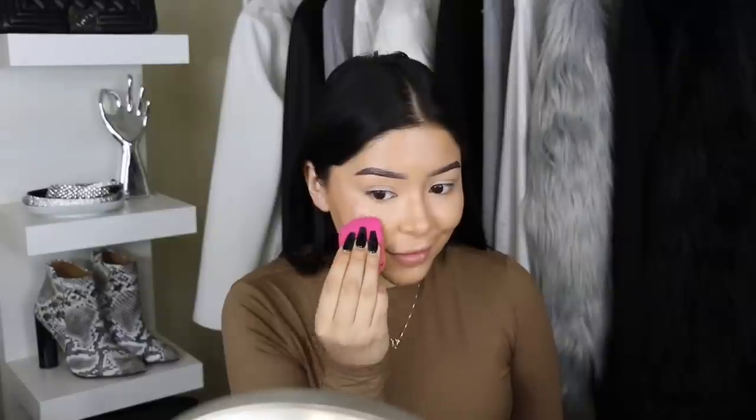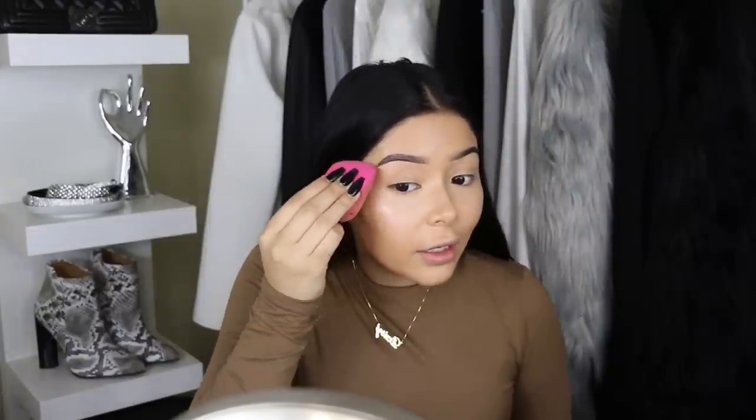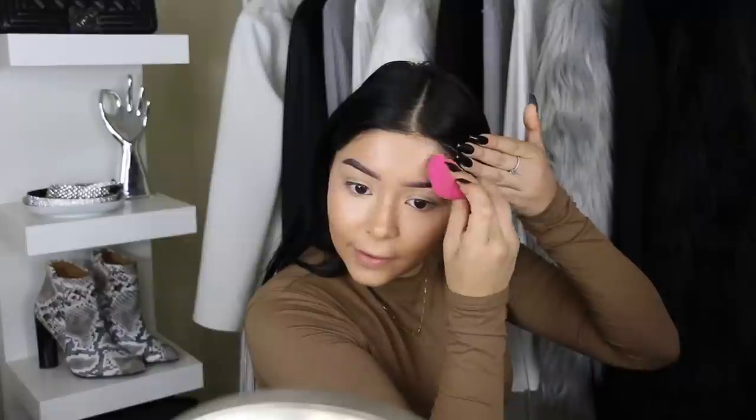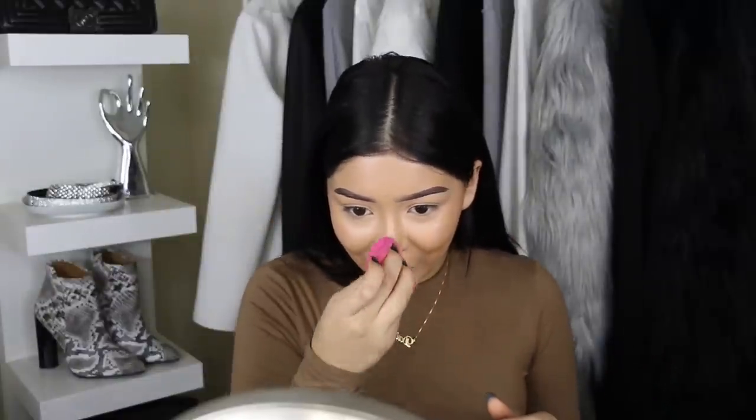This is hands down the best liquid highlighter I've ever tried — it's so freaking good. The only thing is you have to work fast because it dries quickly and will leave a little stain where you applied it. I've been obsessed with having that glow in the T-zone area and on the cheekbones. My face looks super dewy because of the Tasha Dewy Skin Mist. Now I'm going to set everything with translucent powder.